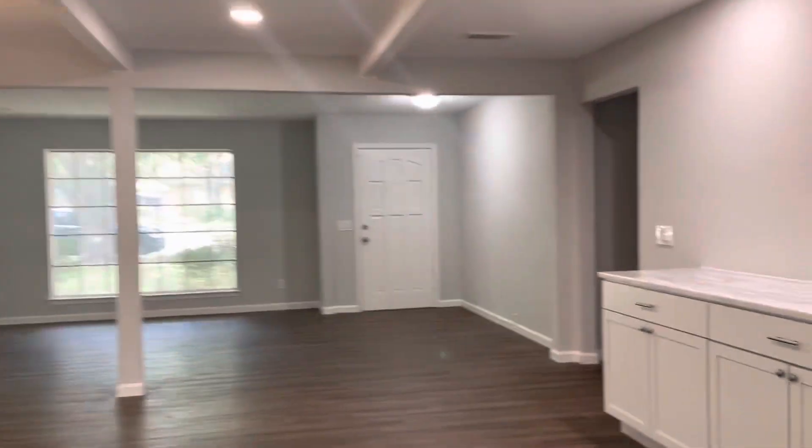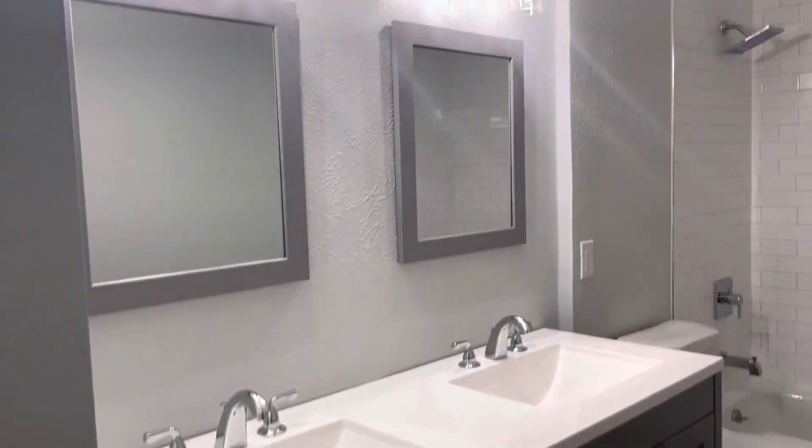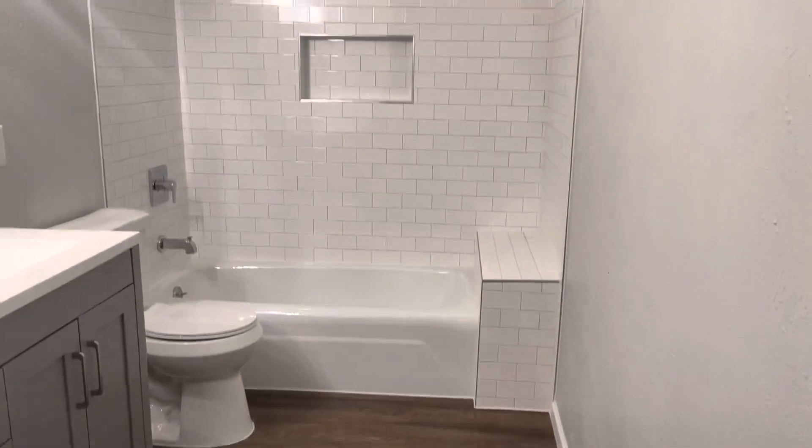All right, let's see what the bedrooms are like. They didn't put any rods in to hang clothes — easy to do.